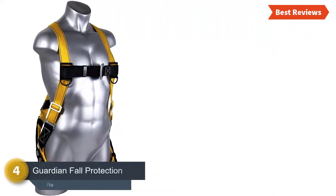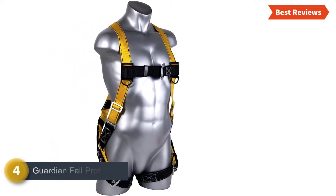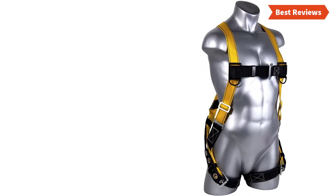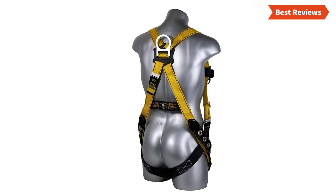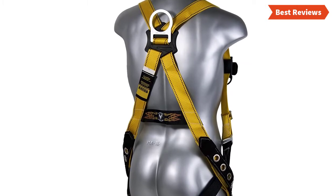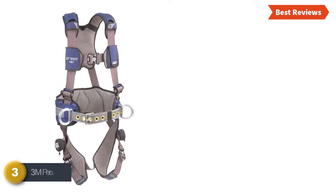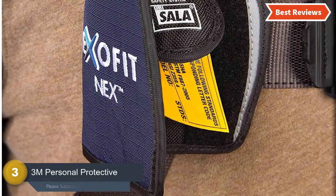Number four on our list is the Guardian Fall Protection 1703. If you need a safety harness that can be used for a long time for extended tasks, this is the best option. For larger-framed users the waist strap can be very tight. It's a heavy duty safety harness and an amazing feature is that it won't restrict motion a lot. It's a nice combination of safety, great build quality, and affordable price. You may face some problems with the leg straps, which are not so easy to adjust.